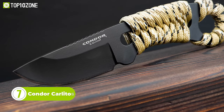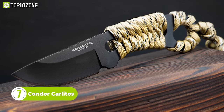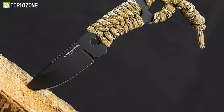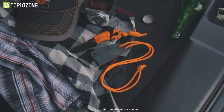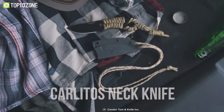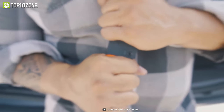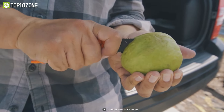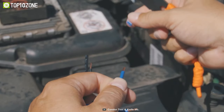In honor of the late Carlos Pineda, the Condor Carlitos Neck Knife was designed as a tribute to his creativity and talent. Crafted from durable 1075 high-carbon steel, the knife features a sleek black karaoke finish that offers resistance against harsh elements. The handle is wrapped in paracord, providing a sturdy grip and also serving as a rope in emergency situations. This knife also comes with a black kydex neck sheath and a paracord lanyard for easy carry. The Condor Carlitos Neck Knife is a testament to the creativity and spirit of Carlos Pineda, and a reliable tool for any adventurer or outdoor enthusiast.